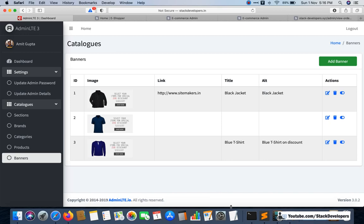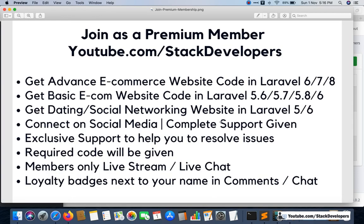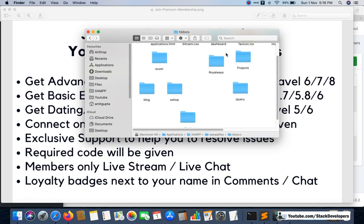Along with that, you will also get a dating website. I can run the code offline to show you I am not kidding. For less than $10 you will get all of this code. You can use it to submit your college or university project by making some changes, and you can learn in depth by experimenting with the code.